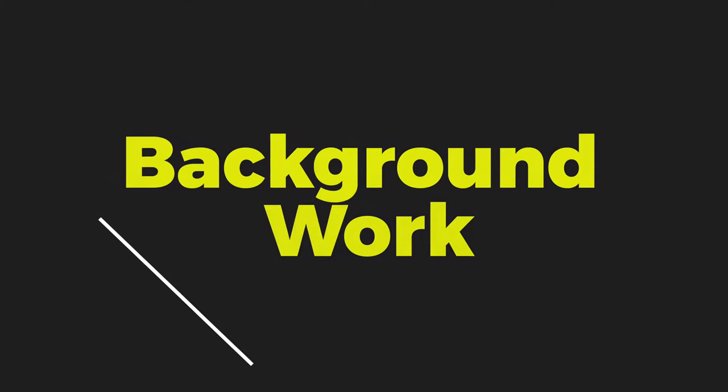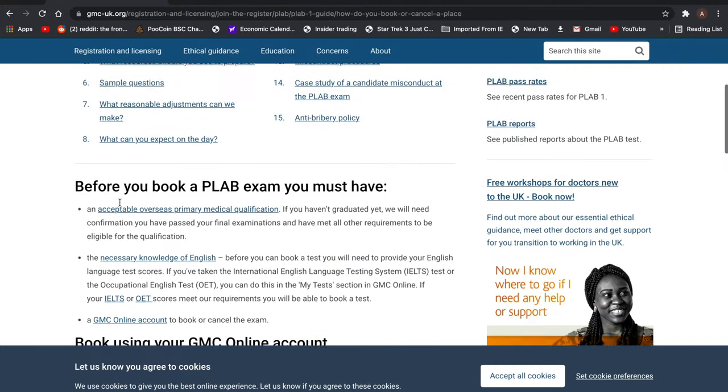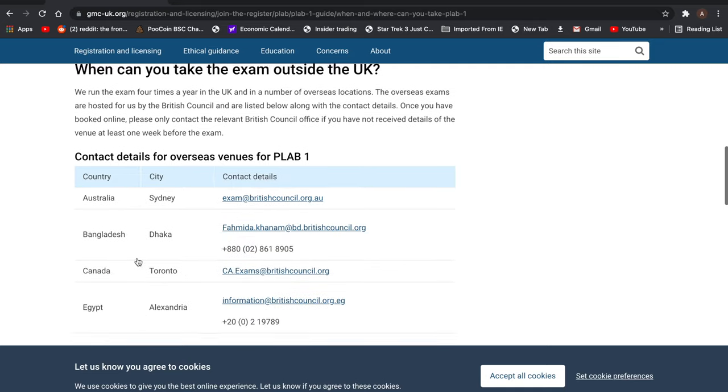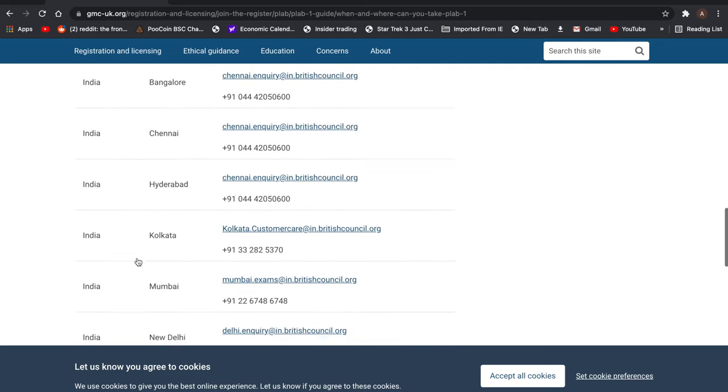First of all, what you need to do is a background check of all these exams. What I mean by that is you need to find out when these exams are held, where they are held, and what is the last stage at which you can apply. For example, if PLAB 1 is held in November, the latest you can apply is in September, so you need to know exactly when these exams are held to make sure you get those bookings without fail.